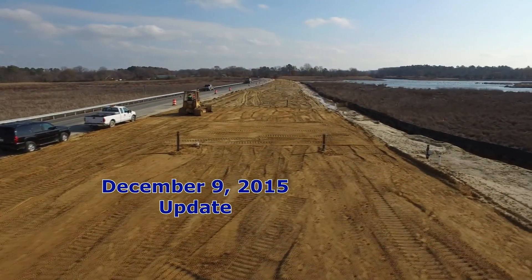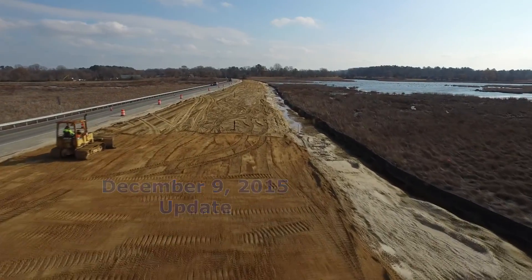December 9th: embankment construction has resumed as the first quarantine ends.